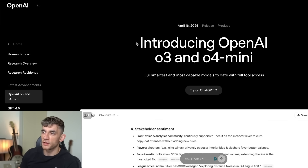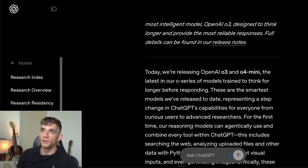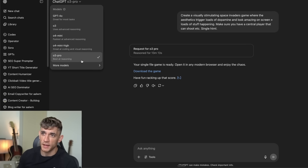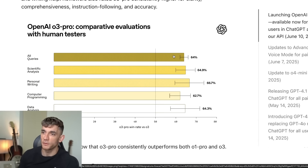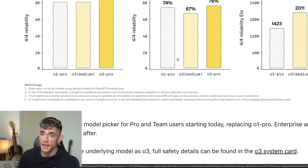OpenAI just dropped O3 Pro — this is a brand new update announced literally a few hours ago. The new version is now available inside ChatGPT and also on the API. To get access, go to chatgpt.com, select O3 Pro, and you can start using it. I'll show you the benchmarks with comparative evaluations — O3 Pro is performing significantly higher than O1 Pro and O3 Medium in competition maths, science questions, and competition code.